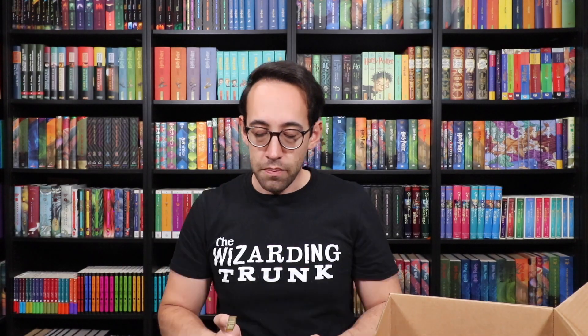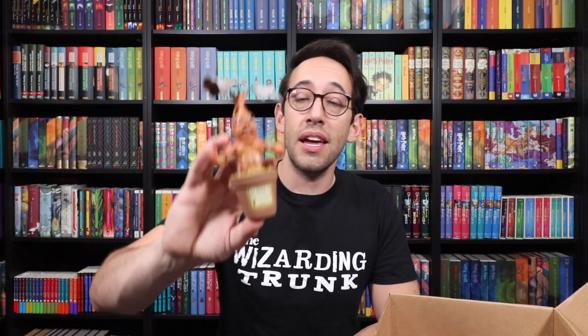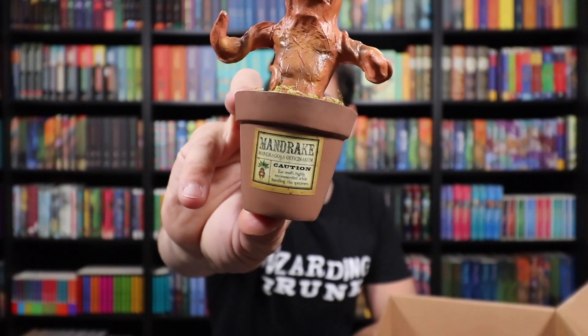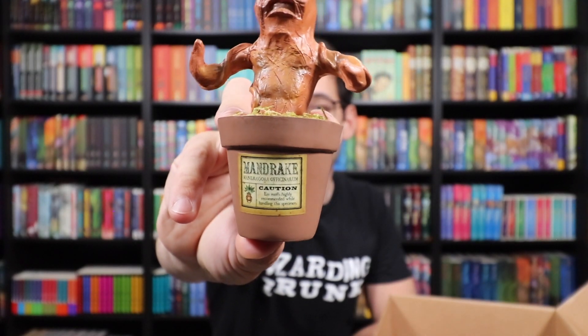There's a little white pouch with something tiny in here — it's a sticker to put on your mandrake! Make sure it's perfectly centered. Because it's a square sticker on a round pot, it's a little bit crooked, but it's actually straight. Here is the mandrake with the pot label.